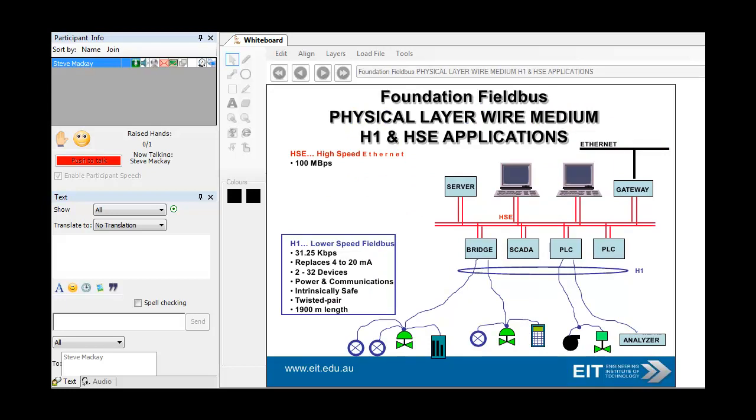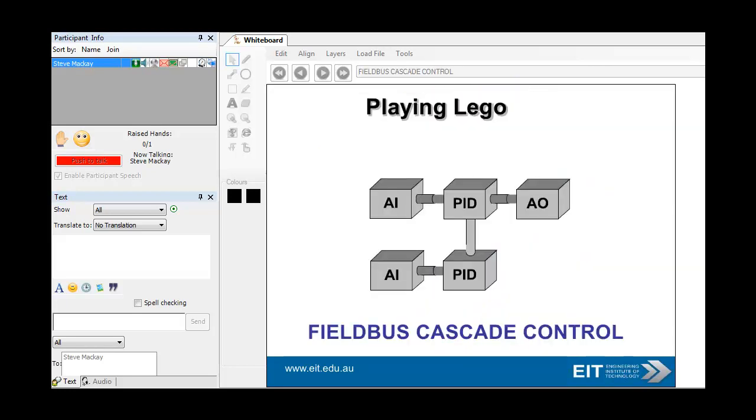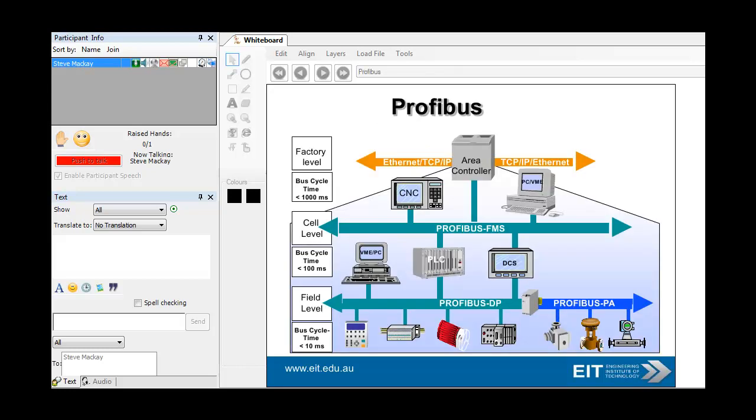Here's a typical example of Fieldbus — Foundation Fieldbus, which is very strong in the oil and gas industry. You've got the high-speed Ethernet system at the top, and then down at this level you've got the traditional Fieldbus coming through — very low speed, 31.25 kilobits a second. You can have up to 32 devices, pretty well established at the field level, and you can go up to 1,900 meters in length using very standard cabling. A very simple way of writing your program using Lego blocks, as it were.